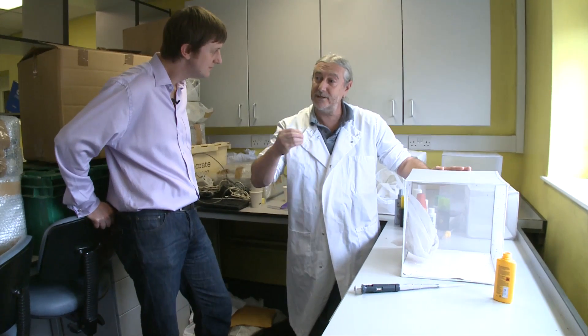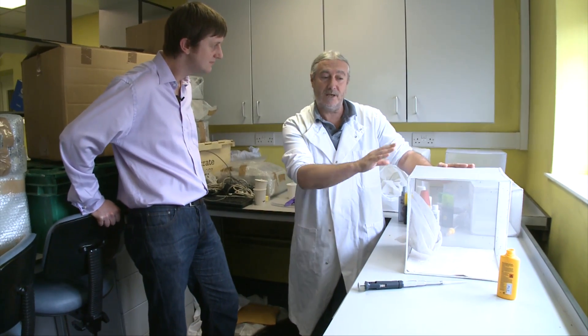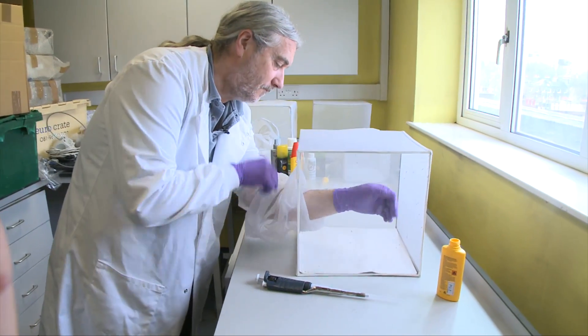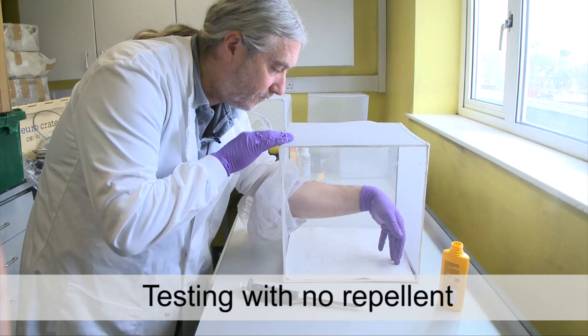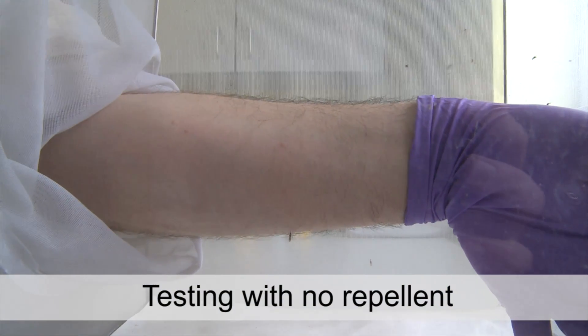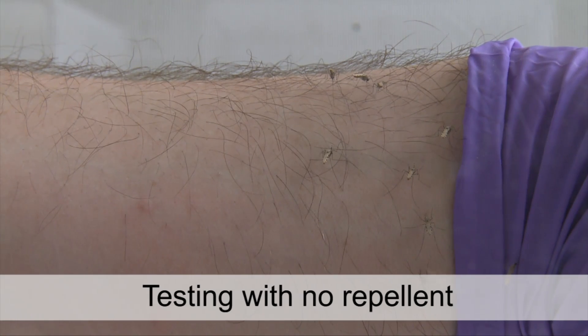We're going to continue to increase the dose until we find what is the lowest dose that gives total protection. Because the important thing about testing insect repellents is twofold. First of all, how effective is the liquid in terms of the application rate? But secondly, once you've got it on, how long does it last? So we're going to look at those two different factors.